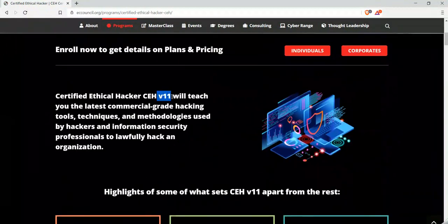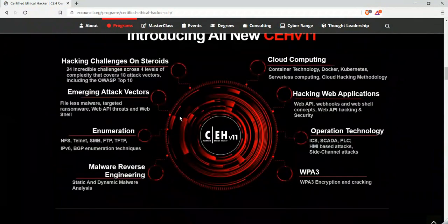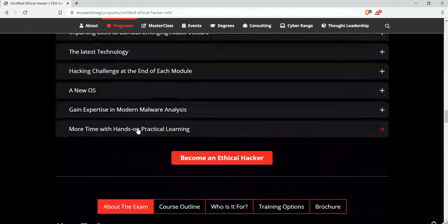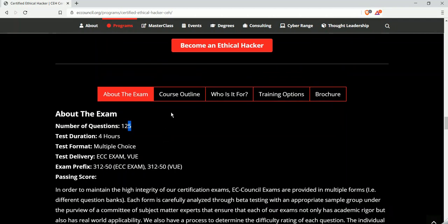Here you can see the latest version is CEH v11. They have added some new content in version 11 related to web application hacking, hacking challenges, and WPA3 hacking, and more on cloud as well. Scrolling down, you can see the exam has 125 questions, all multiple choice, with a passing score of around 85 percent.